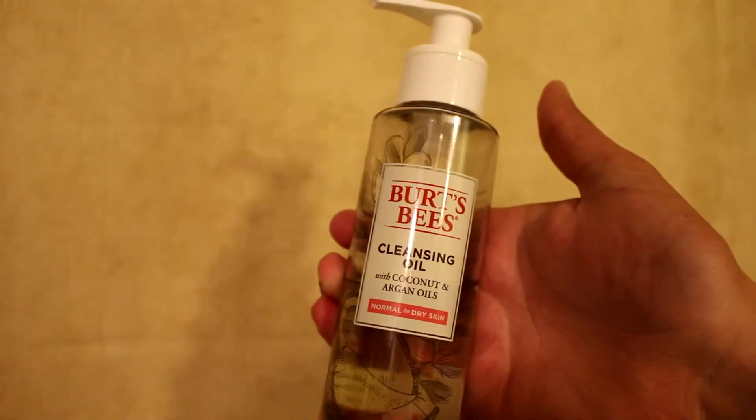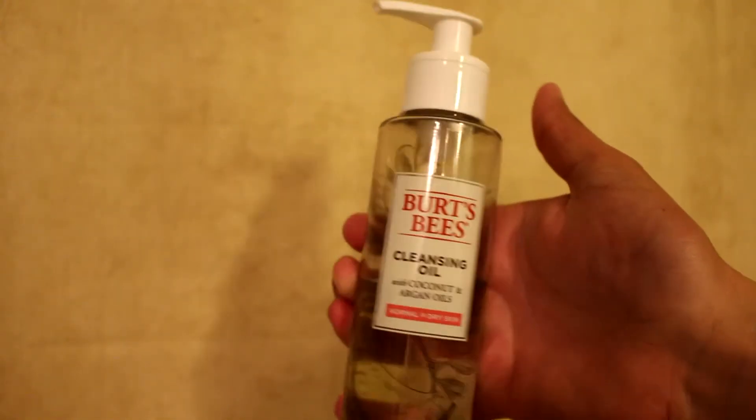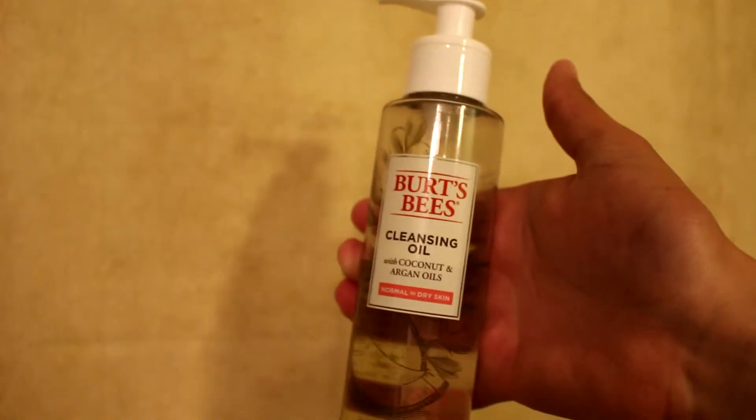So it took me a while to find a skincare routine that my skin became healthy with, and so far for the past six months, my skin has reacted very well to these products and I think I'm going to stick with it until I need to change it again. So to take off my makeup, the first product that I use is Burt's Bees Cleansing Oil — it has coconut and argan oils and this is for normal to dry skin. The coconut and argan oils really help moisturize your skin without damaging or stripping any of the moisture out of your skin.